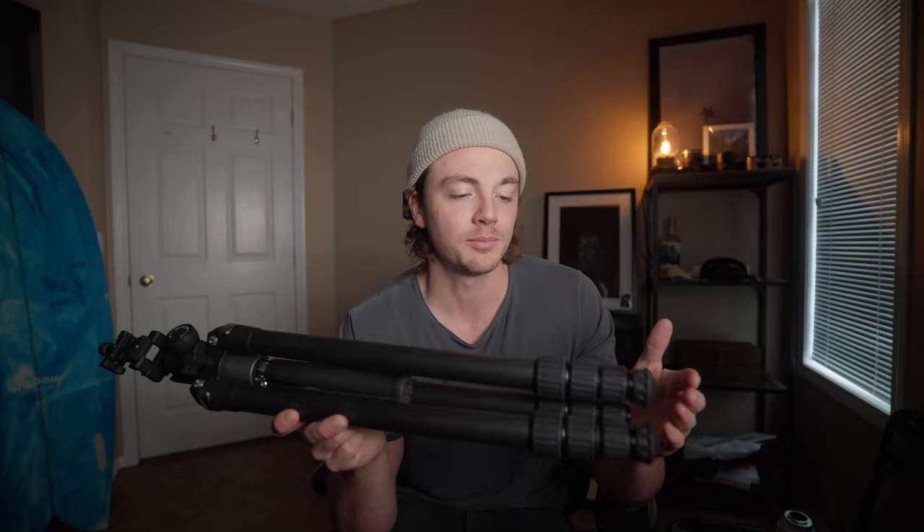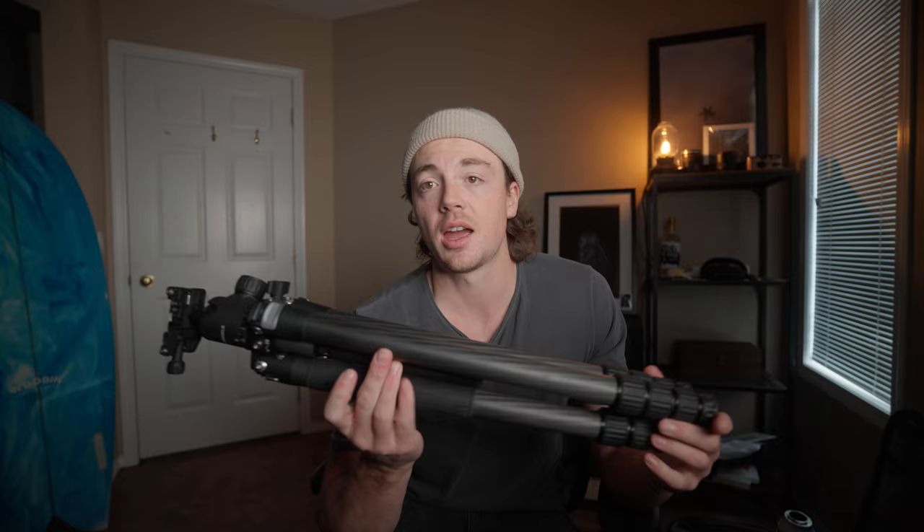The legs have three different sections so you can extend it to about six feet tall, and then you've got a carbon build. This is the carbon model — there's also an aluminum model if you don't want to pay the premium price, but overall it's quite light yet super sturdy. I've been shooting on a cheaper tripod that was maybe around a hundred dollars and there's really no comparison in build quality. I've used this in snow weather, I just took it to Europe, and I haven't had any problems — no breaks, nothing that was an issue with it.